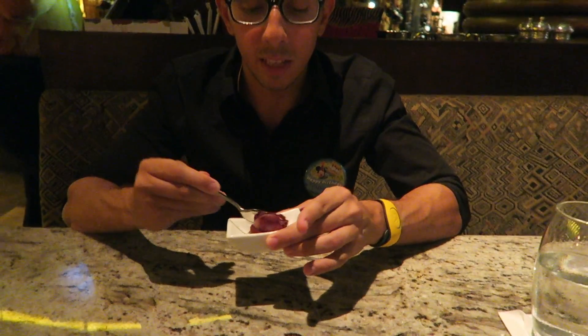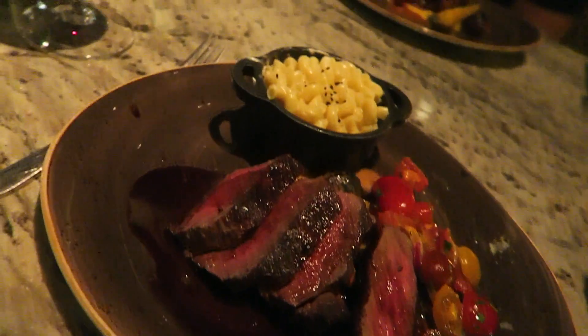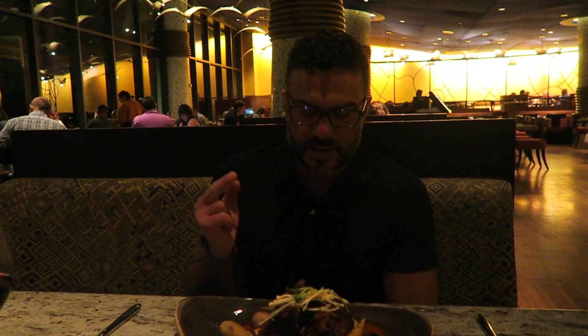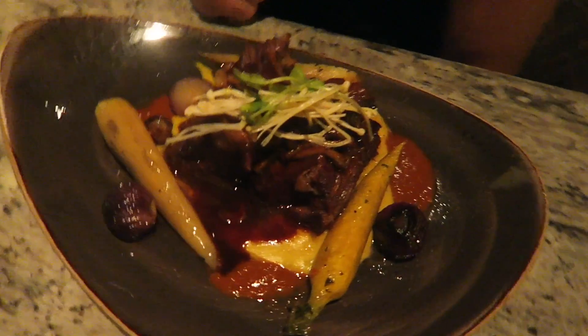We were just brought some blueberry sorbet. Dinner has arrived — look at that wagyu beef mac and cheese! And John got the short ribs again — he got them last time, they're so good. Wow, look at that.